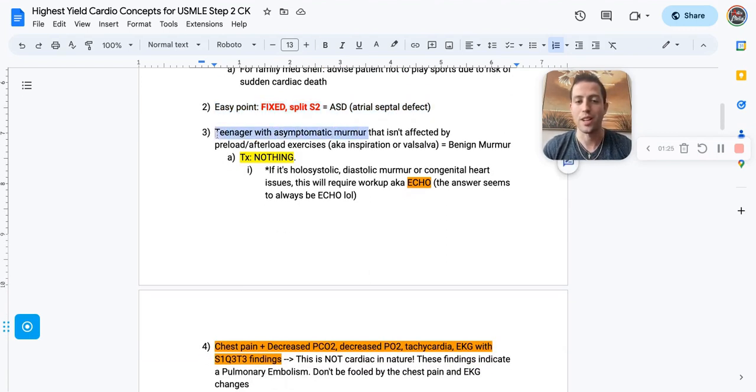A teenager comes in with an asymptomatic murmur that's not affected by preload or afterload exercises. You can raise their legs up, do Valsalva, or do some inspiration — remember, if you inspire, it increases the preload back to your heart. If the murmur doesn't change, that's essentially a benign murmur and you don't do anything for these patients.